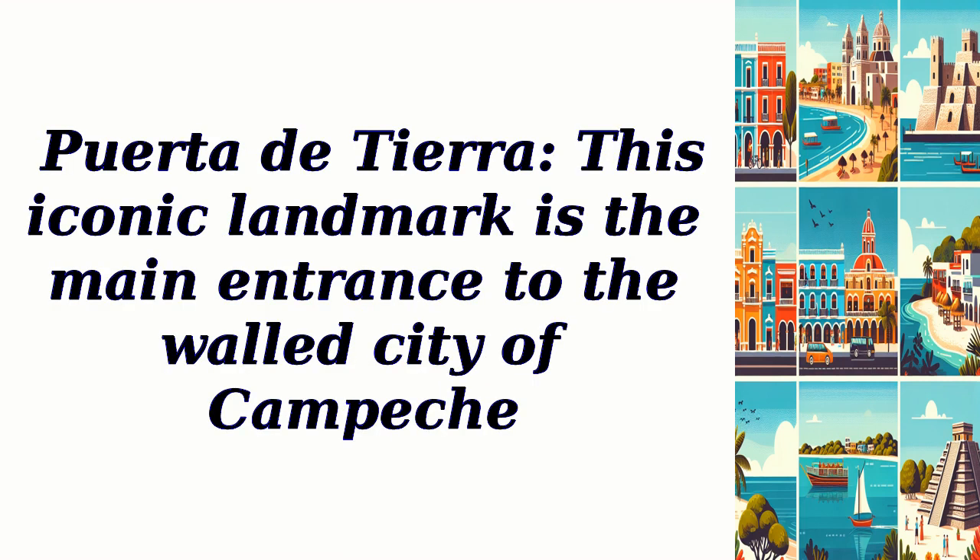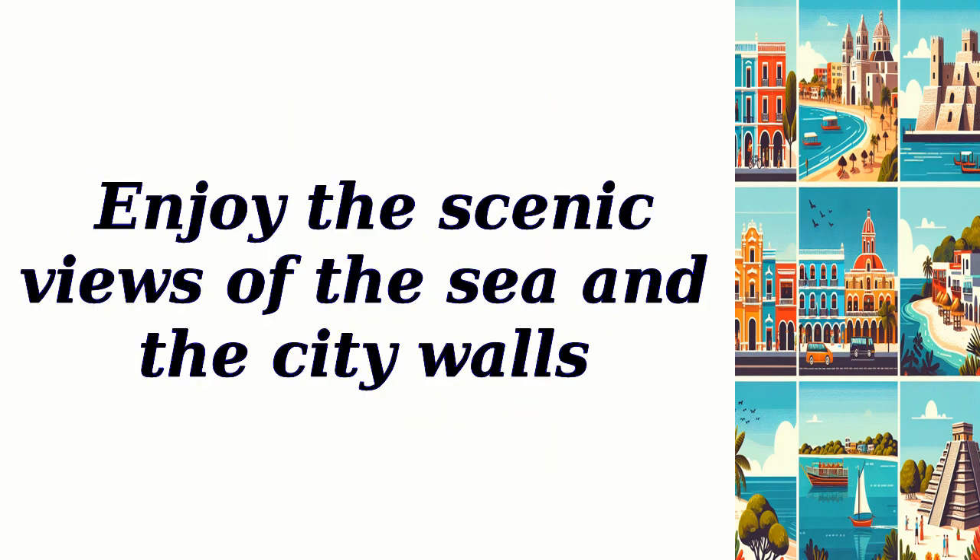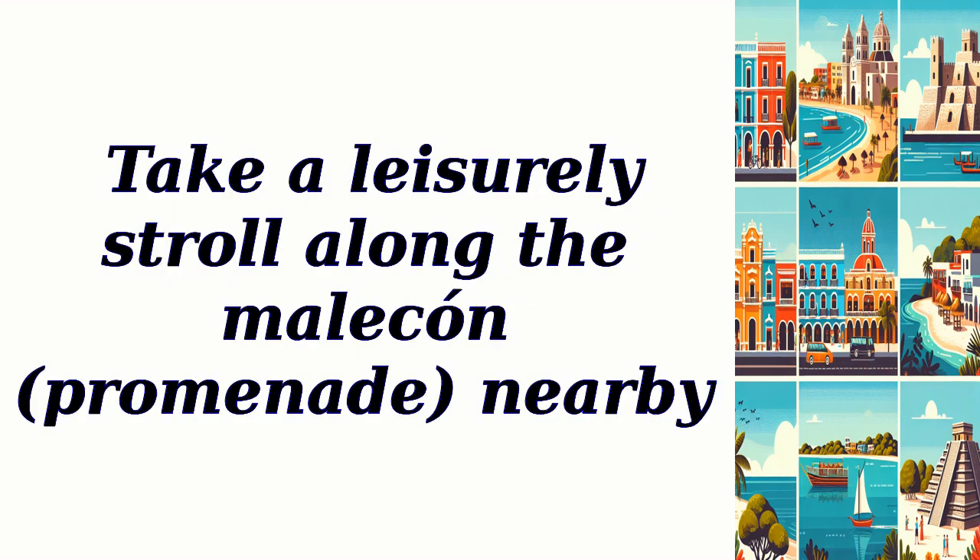Puerta de Tierra is the iconic main entrance to the walled city of Campeche. Walk through the massive stone arch and imagine the city's past as a fortified stronghold against pirates and invaders. Enjoy scenic views of the sea and the city walls, and take a leisurely stroll along the nearby Malecon Promenade.